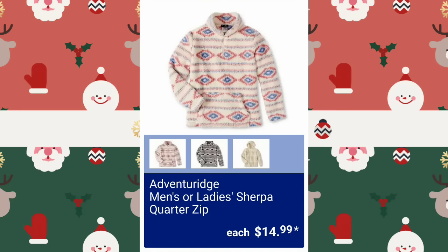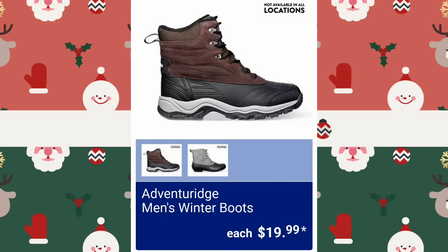If you have any questions, just ask me down in the comments and if I can find the answer for you, I will. Men's or Ladies' Sherpa Quarter Zips, $14.99. Men's Winter Boots — not available at all locations — but look at that price, just $19.99. Very nice price point.